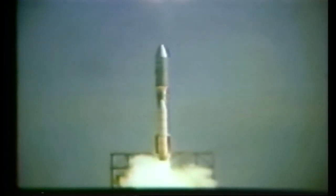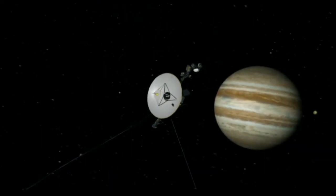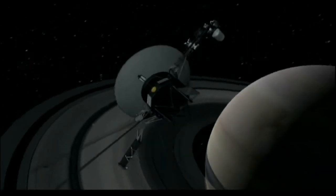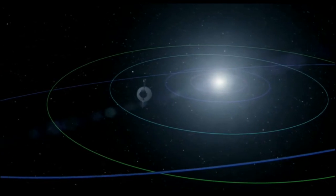Voyager was launched on a Titan rocket back in 1977, which gave it a little push to get it off Earth and out towards the giant planets. But its main source of propulsion was actually swinging past Jupiter and Saturn, which gives it a kick from the gravity of those planets and has flung it out at a very high velocity.